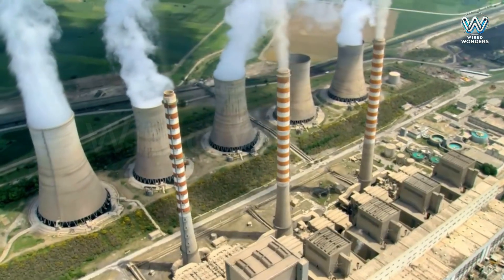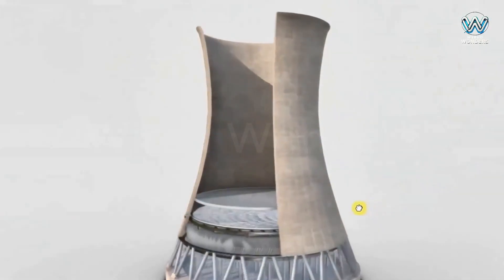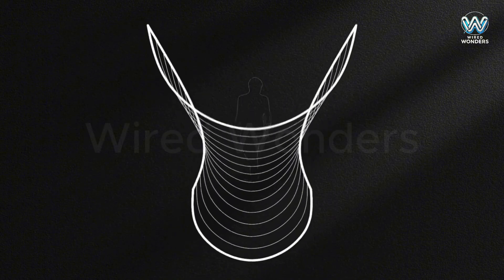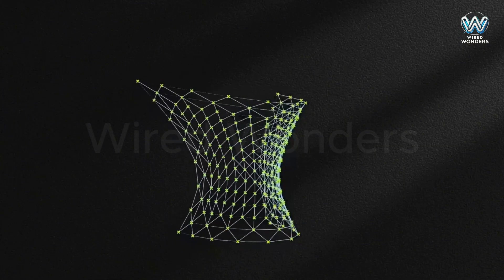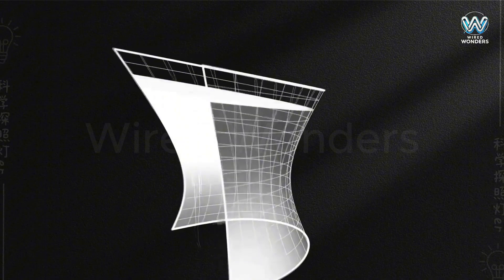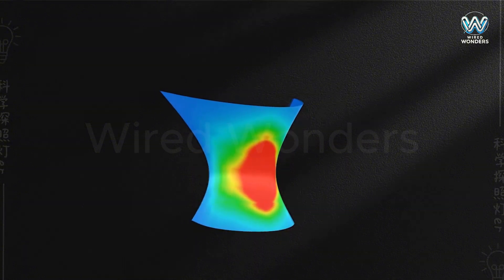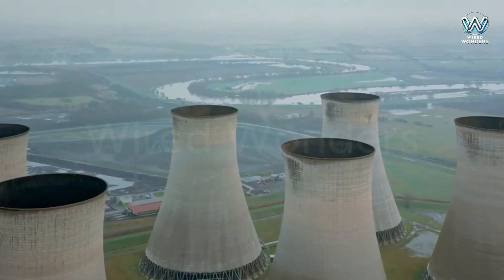Looking at these cooling towers, don't they remind you of giant trumpets? But why this shape instead of a simple cylindrical design? The answer lies in an interesting mathematical theorem called Gauss's theorem of curvature. This theorem states that if you bend a curved surface without stretching or compressing it, its curvature remains unchanged, meaning curved structures are more resistant to stress and deformation than flat ones. The hyperbolic shape, with its unique curvature, helps the tower withstand strong winds and its own weight.